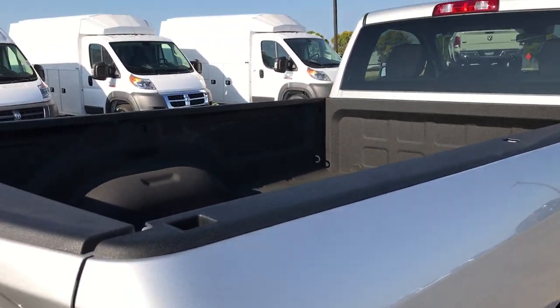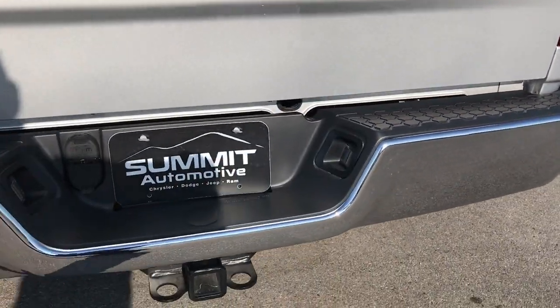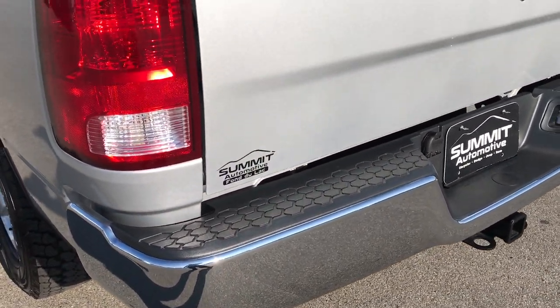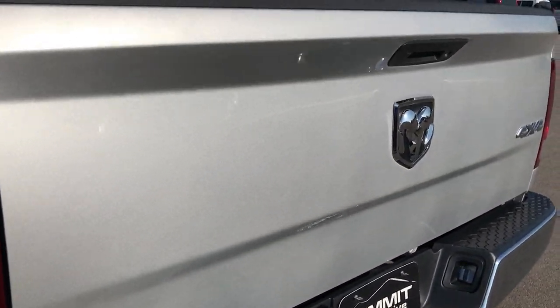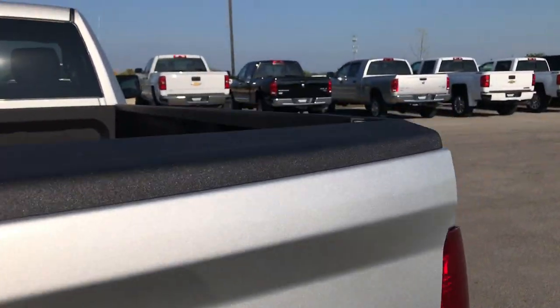There are bed rail covers and a spray-in bed liner. The rear bumper is absolutely perfect — no dents or dings on that. It does have a full towing package which includes a receiver hitch, 4-pin, and 7-pin wiring. The tailgate is in absolutely perfect shape — no dents or dings — and this does have a locking tailgate.